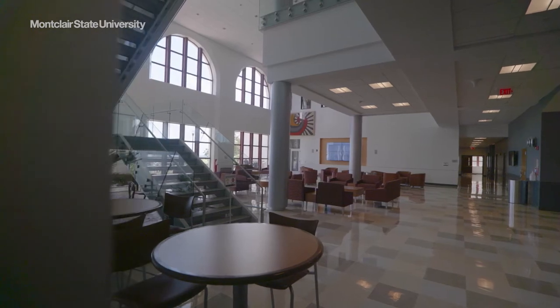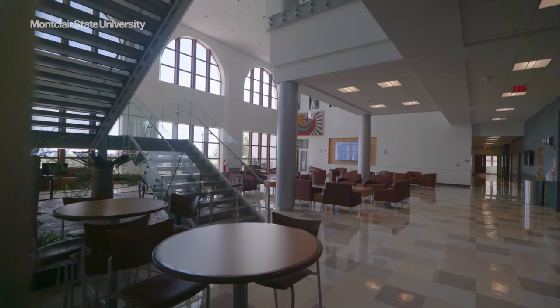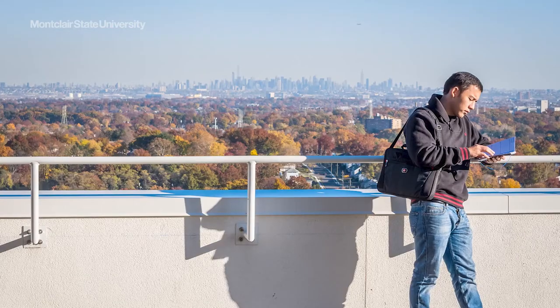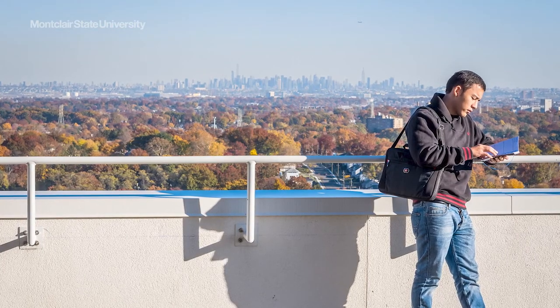One of the building's most scenic features is the green roof, which offers a panoramic view of the New York City skyline and is used as a study site and retreat.